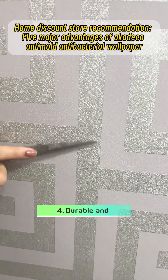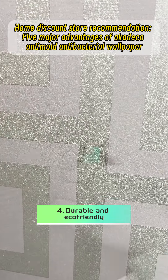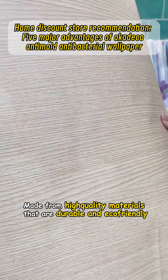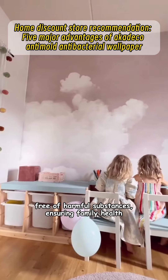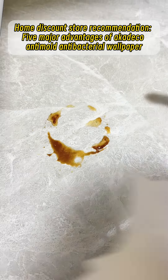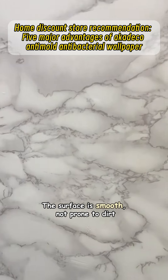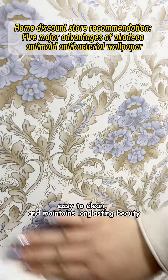Fourth, durable and eco-friendly. Made from high quality materials that are durable and eco-friendly, free of harmful substances, ensuring family health. Fifth, easy to clean. The surface is smooth, not prone to dirt, easy to clean, and maintains long-lasting beauty.